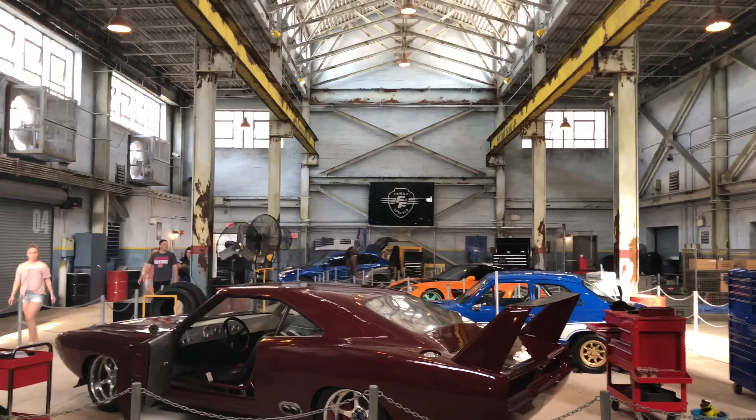We had a great morning at Universal. We've done loads of rides — we did Mummy, Transformers, Fast and Furious, Men in Black, and ET.